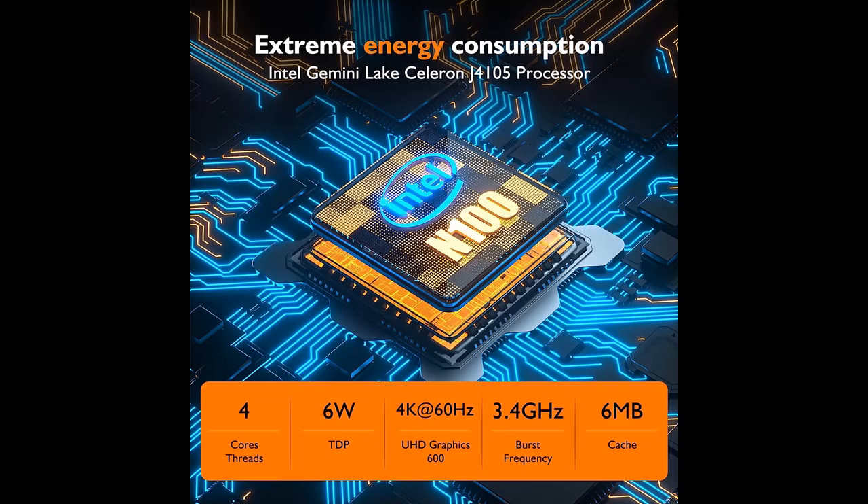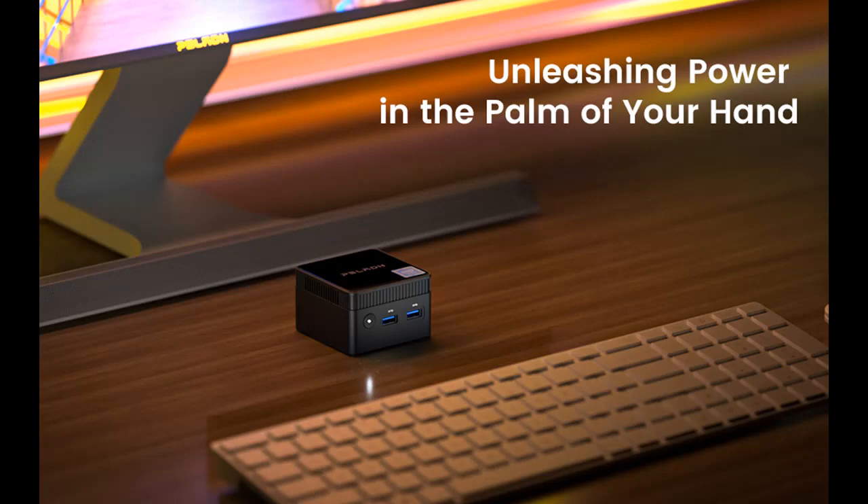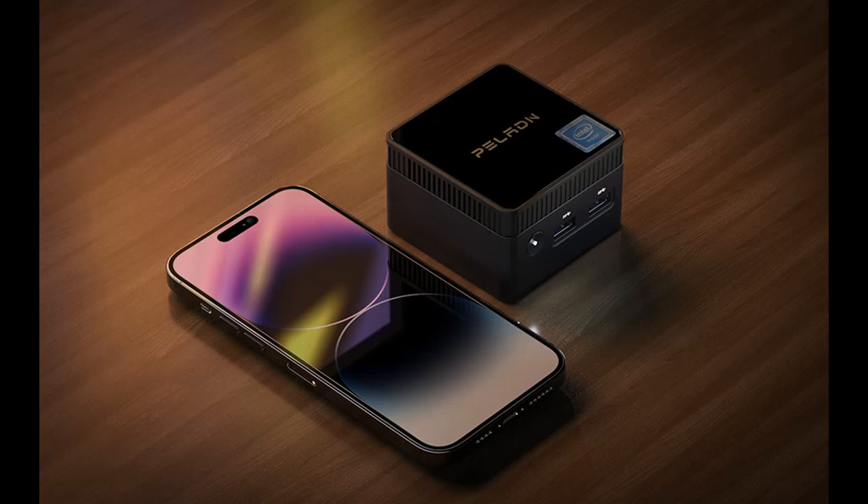Intel Alder Lake N100 Powerhouse: featuring 4 CPU cores, 4 threads, a maximum turbo clock of 3.4 GHz, Intel UHD graphics with 24 EUs, and a 6MB L3 smart cache, the Alder Lake N100 outshines its predecessor — the Intel Jasper Lake N5105 CPU — with a remarkable performance improvement of over 25%.